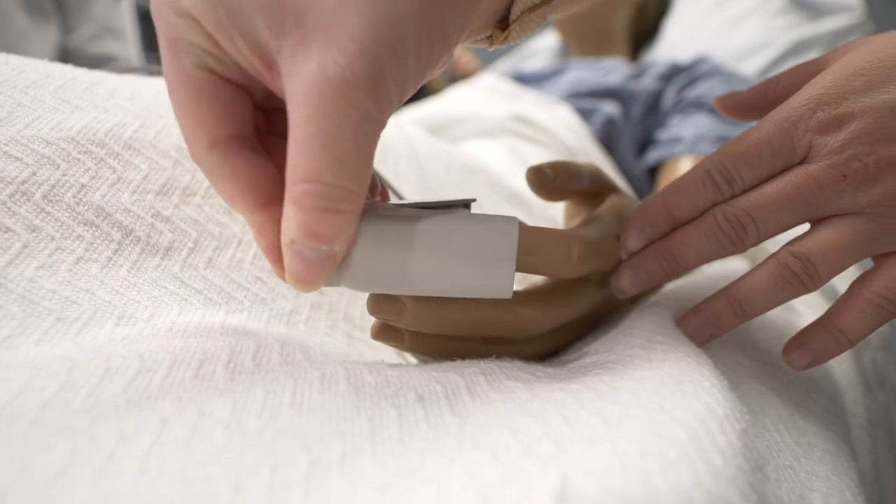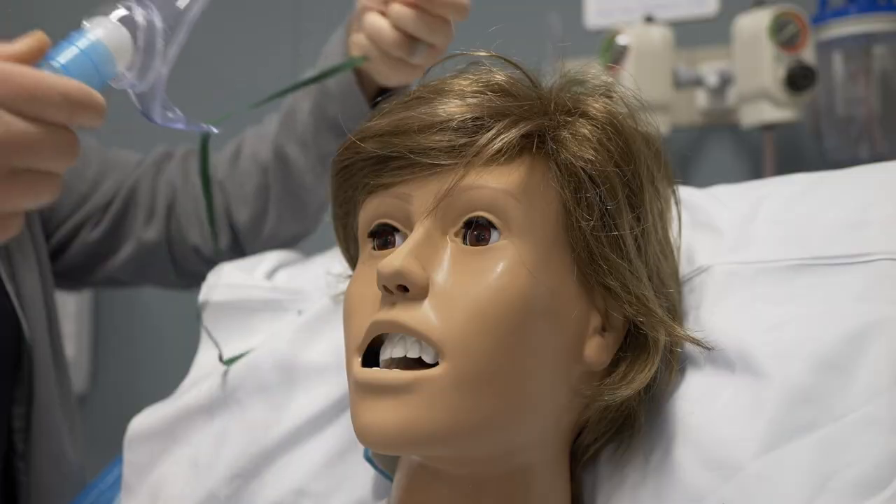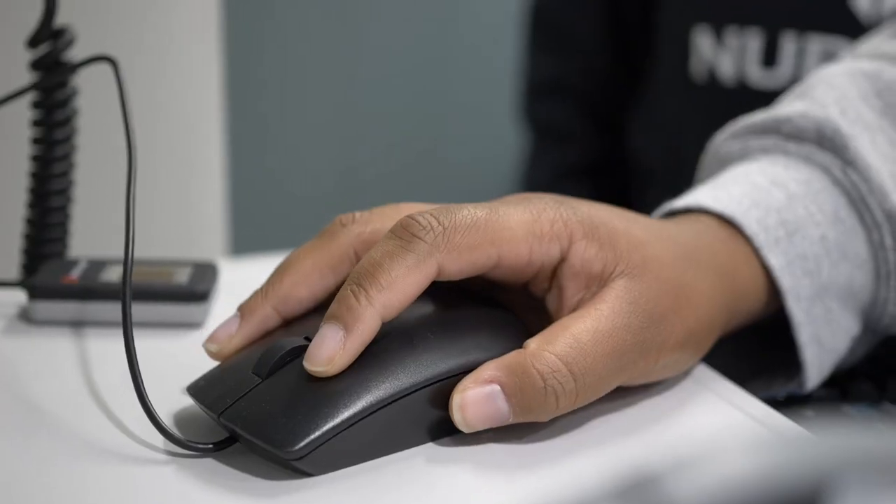The SNA role helped me onboard to the Spartanburg Regional system by giving me a great learning opportunity and a great opportunity to apply the didactic content I learned in nursing school and to get lots of hands-on activity as a new grad.